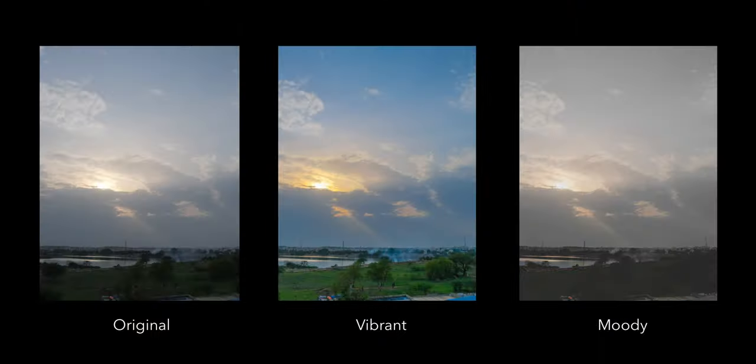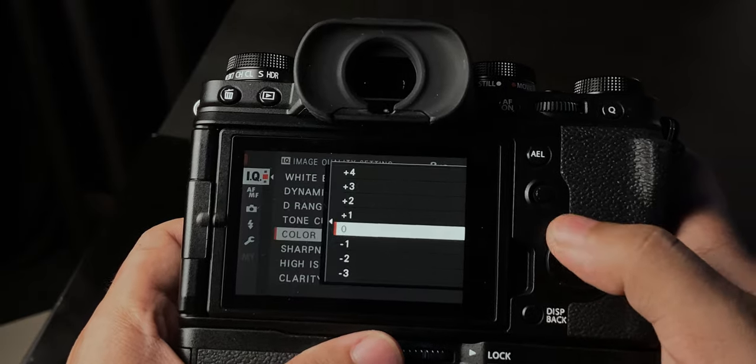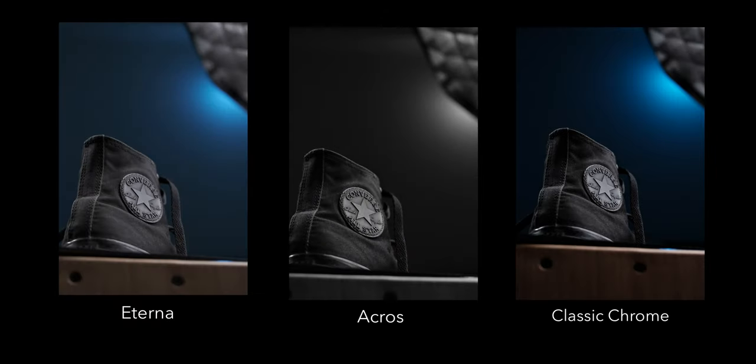If we talk about the colors both devices produce, I think the iPhone does a great job for what it is. It almost always gets the white balance right, and for such a small sensor, it keeps the whites white, the skies blue, and the grass green, all thanks to computational photography. Colors, in my opinion, are subjective — some people prefer bright and vibrant colors, while others prefer a more natural and subdued look. If you prefer natural, desaturated colors, you'll have a tough time editing the iPhone's image that way, whereas you can achieve almost any look you desire from the Fuji's image. I have to give credit to Fujifilm for their JPEG recipes and film simulations, which are based on their old film stocks and let you get entirely different looks from each simulation.